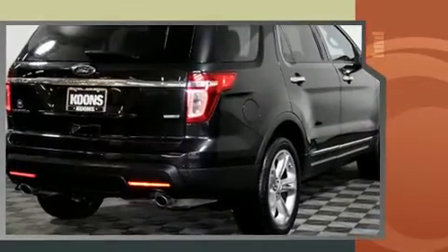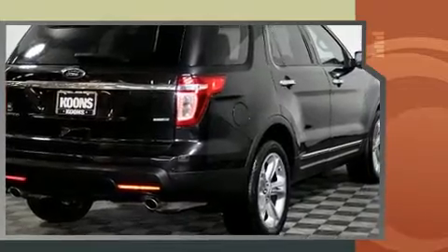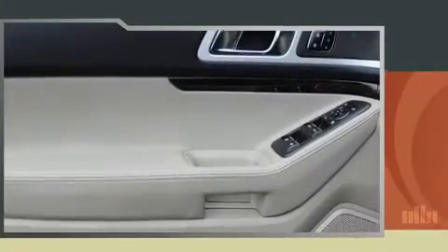Ford prioritized practicality, efficiency, and style by including power front seats, a built-in garage door transmitter, fully automatic headlights, and one-touch window functionality.